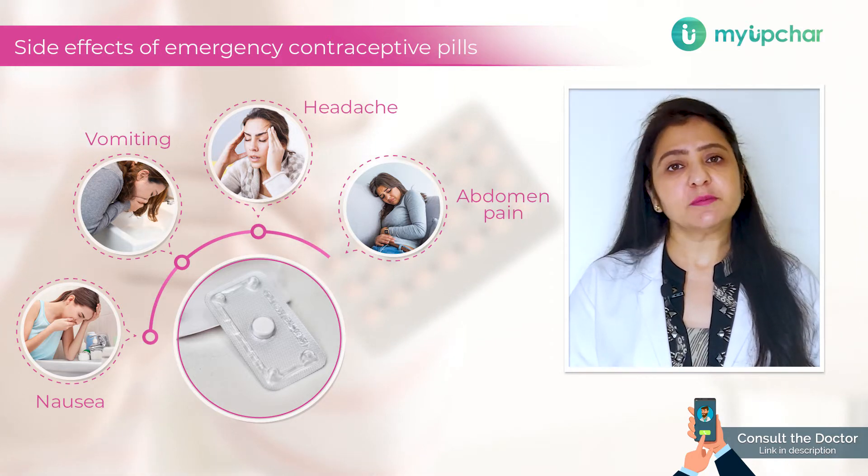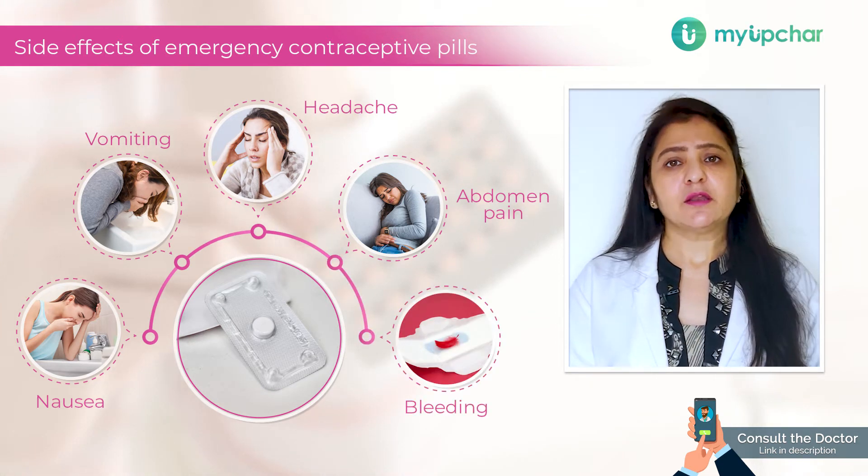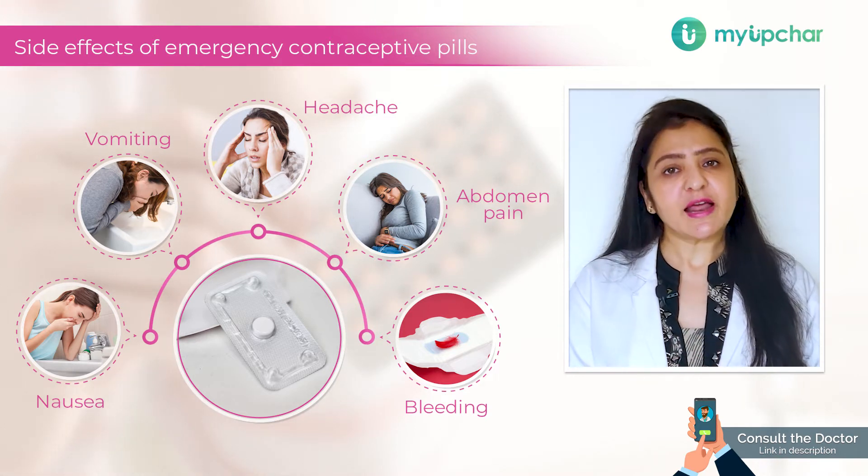A very important side effect of this medication is that after taking the pill, about 7 to 8 days later, you can have bleeding. Many feel that this is your period, but this is not your period. And many people may not even have it.